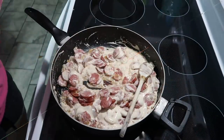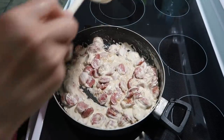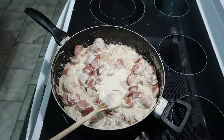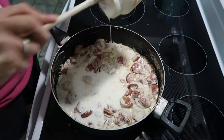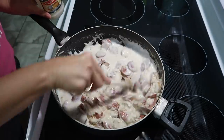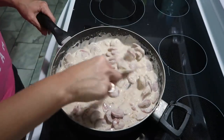I went ahead and poured in a jar of Bartoli's alfredo sauce. I was going to add heavy whipping cream to it, but it was spoiled so I had to use milk instead. I've also turned the heat down.